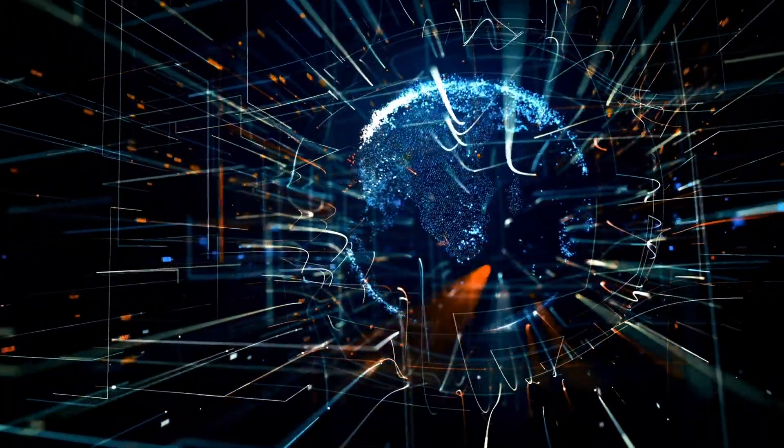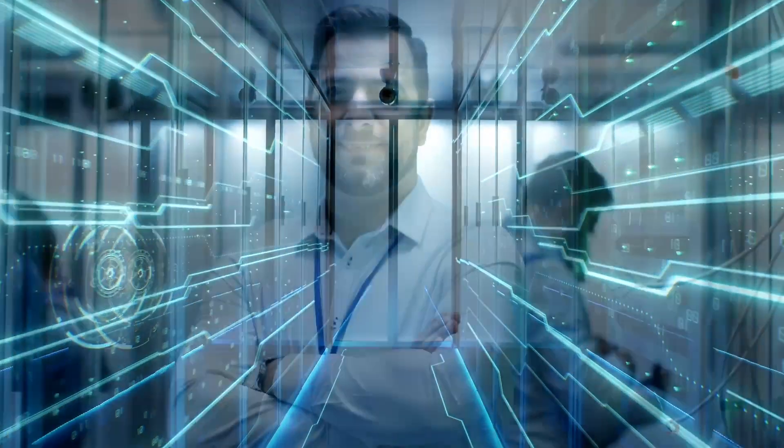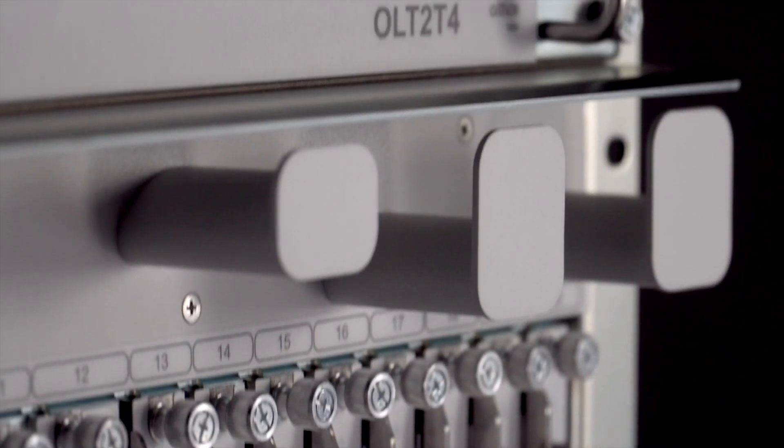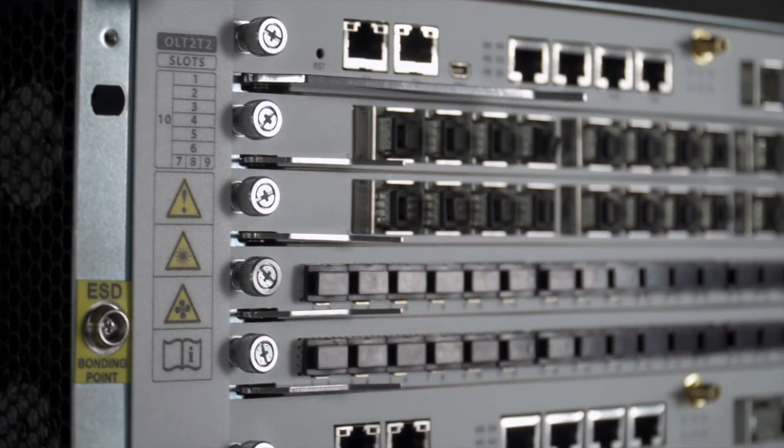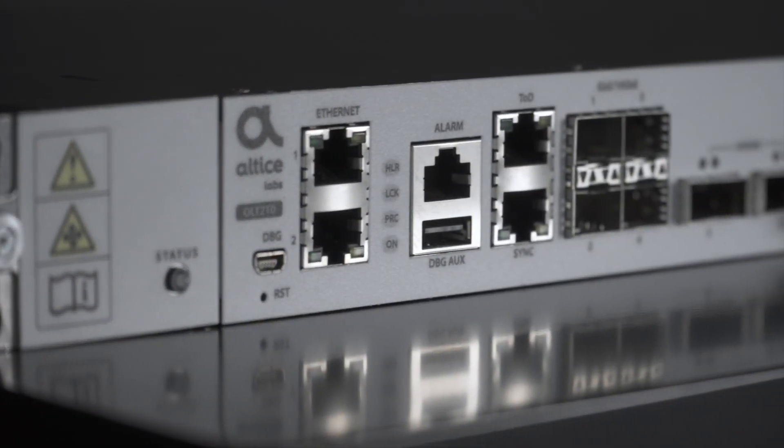Choosing the best technologies and the best network equipment are both the true way to monetize and protect those significant fiber investments. Altus Labs has developed the new optical line terminals second-generation family to position itself as a future-proof carrier-grade central office.